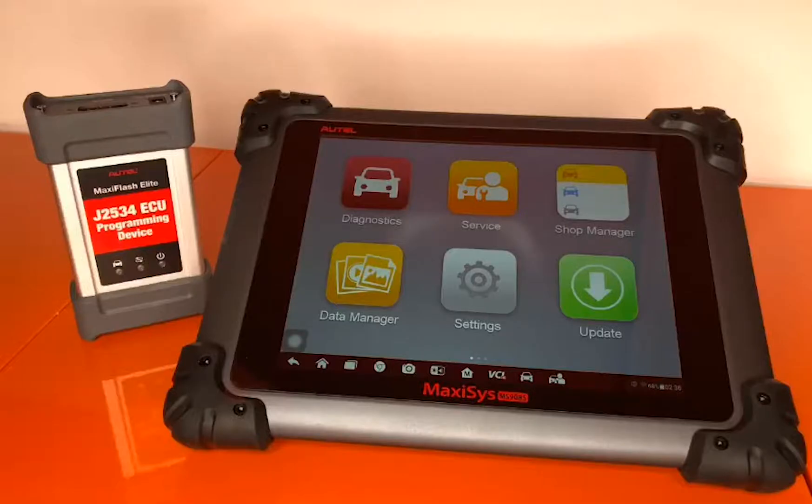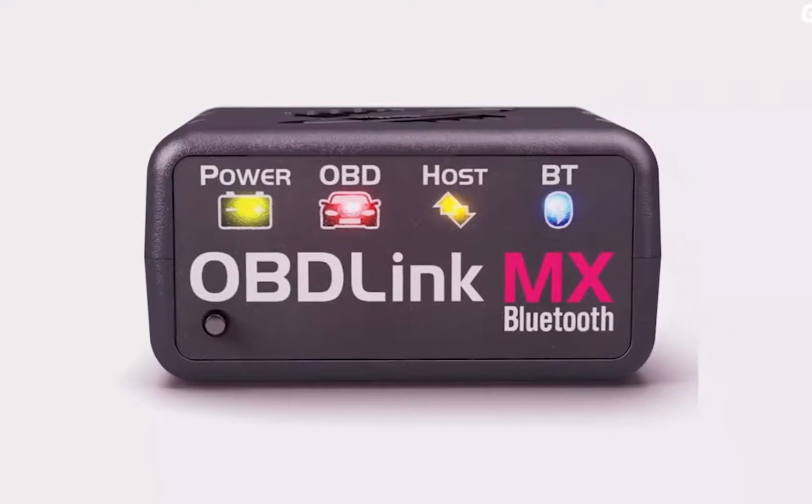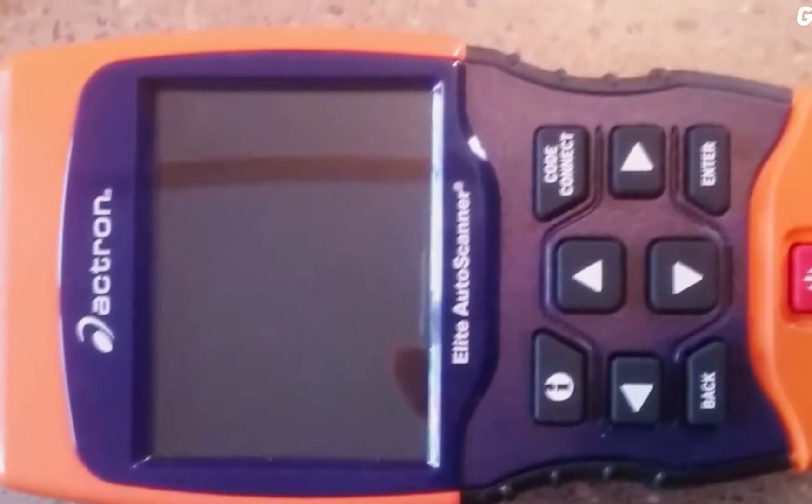A car diagnostic tool is often referred to as an OBD2 scanner and allows you to diagnose and clear error codes. OBD2 ports have been standardized in the majority of cars since 1998 and are usually located below the steering column.